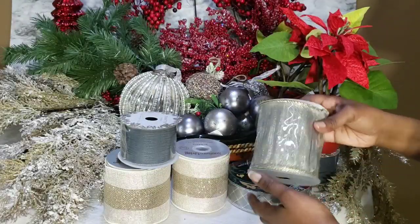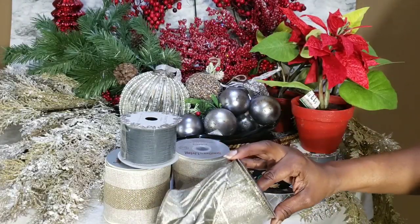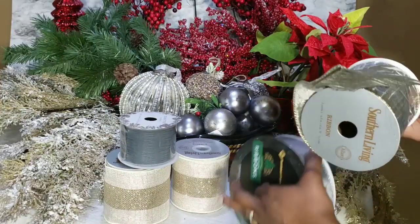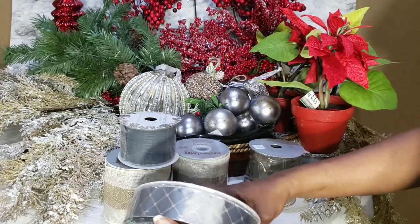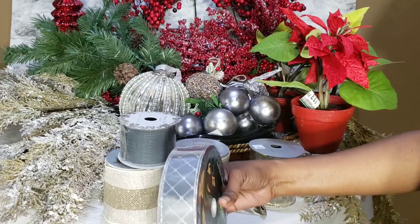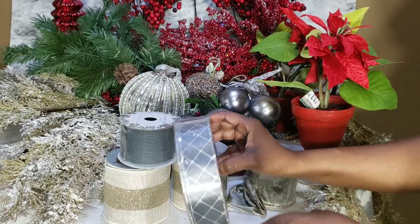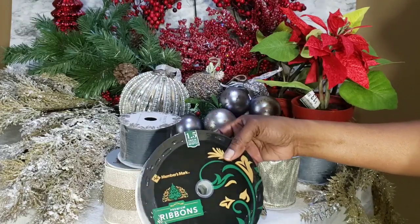I also picked up this ribbon from Dillard's. I was hoping it was gray, but it really is not gray — I think it's more of a gold. Yesterday I picked up a gray from Sam's Club. I like to buy ribbon at Sam's Club because they have a really pretty ribbon selection. The ribbons are only about $6.98 and you get quite a bit — this one has 50 yards.